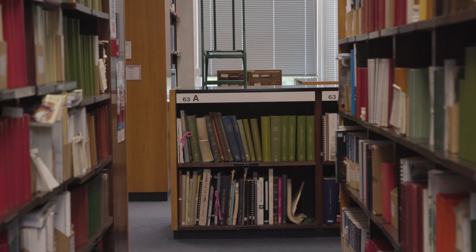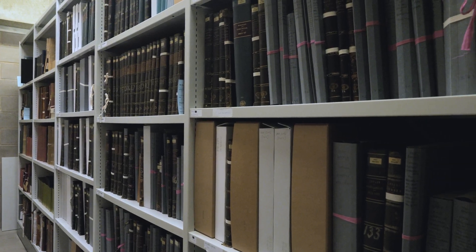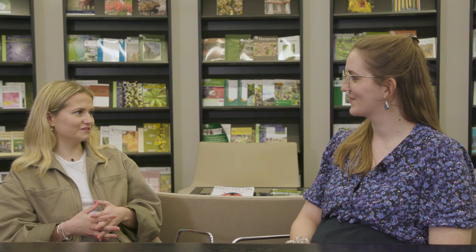I've come across to Kew's library and archives to discover more about the Wardian case. We're here with my colleague Isabel. Can you tell us a bit about what the library and archives do here at Kew? We look after the library collections, the illustrations collections, and the archive collections. Was there any information about the Wardian cases?